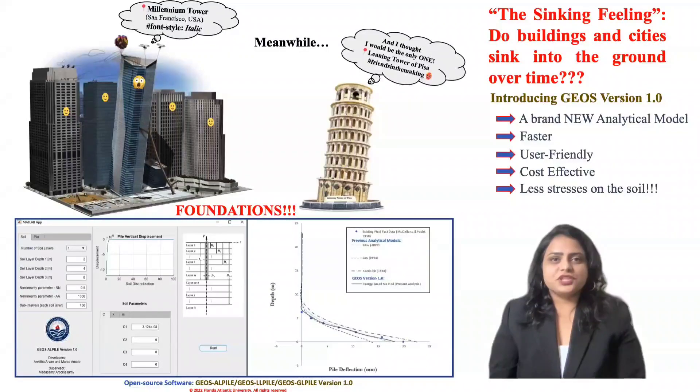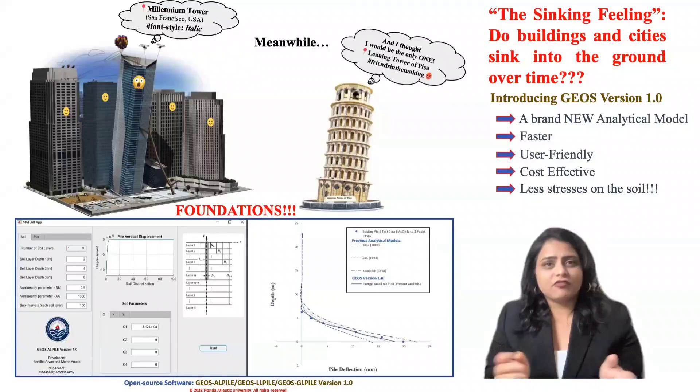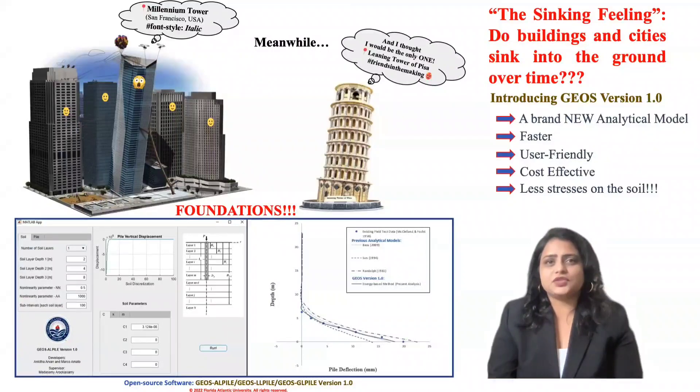Scientists always have an opportunity to change the experiment if it doesn't work the way they expect it to. Engineering is a little bit different. Designers and engineers generally prefer to find out something is wrong before it's built instead of after, because engineering failures can be disastrous. But engineering failures have happened, and if nothing else, they're an opportunity to learn what not to do the next time.